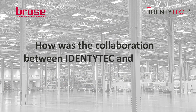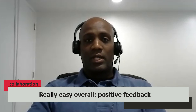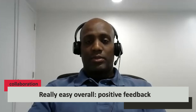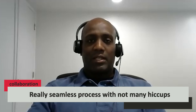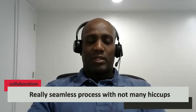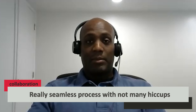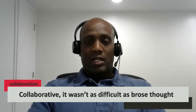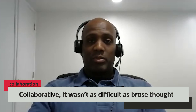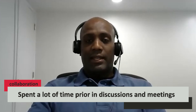Can you tell me a little about the collaboration between Identitek and Broza? The collaboration was really easy overall. Our plants had positive feedback related to training and implementation — it was a seamless process with not many hiccups. The collaboration on the development side, our IT, and our physical operations was truly collaborative. Identitek was open and present throughout the process. We spent a lot of time in discussions and meetings prior to implementation, and it went off well.